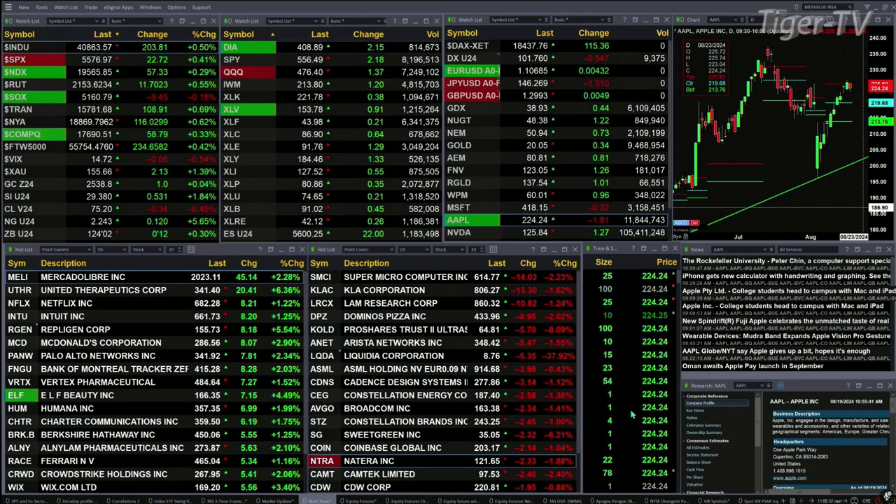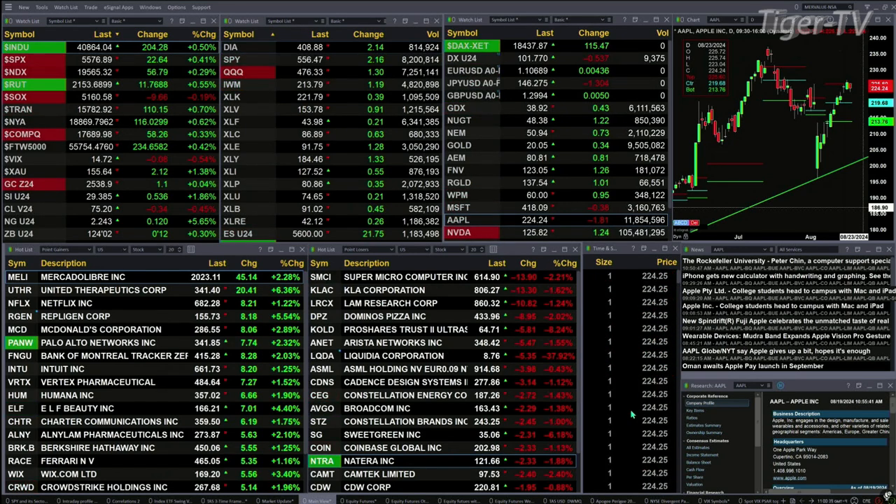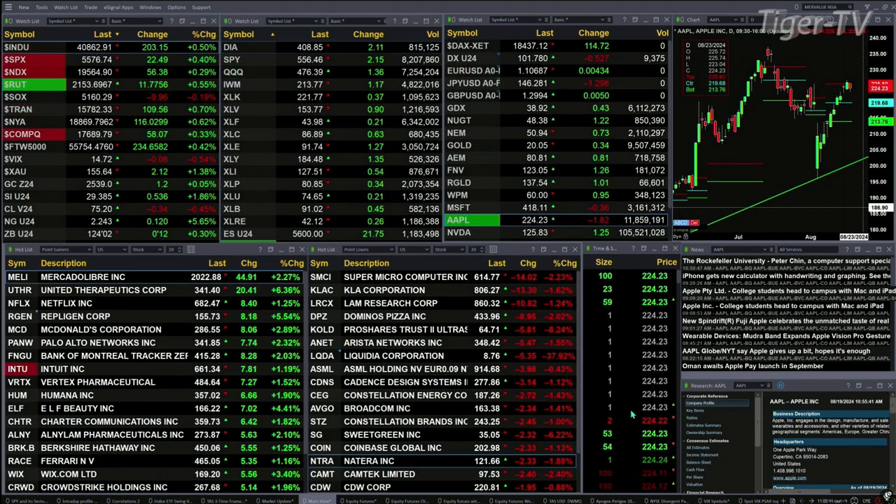Gold is trading flat at 2538. Silver is trading up 53 cents, that's nearly 2% to the upside. Light sweet crude is back 34 pennies, natural gas up 12 cents. Big move there in the 30-year Treasury of 12 ticks — printing out at 12402.